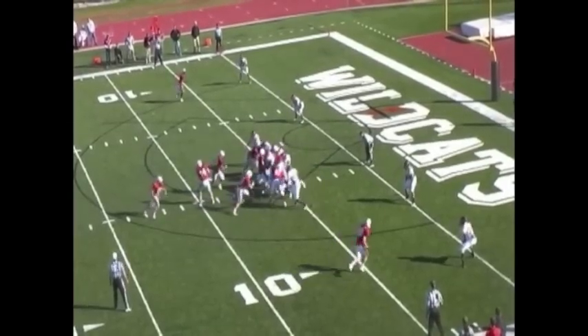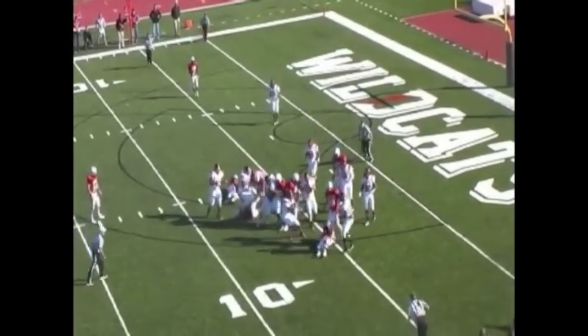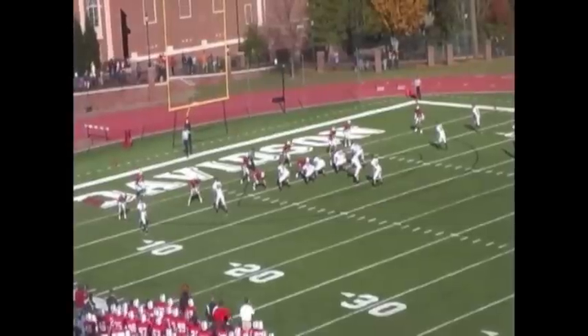Davidson going for it on fourth down. Milton Brown, the pride of Hadlock High School, says no sir. And we go to a third overtime.